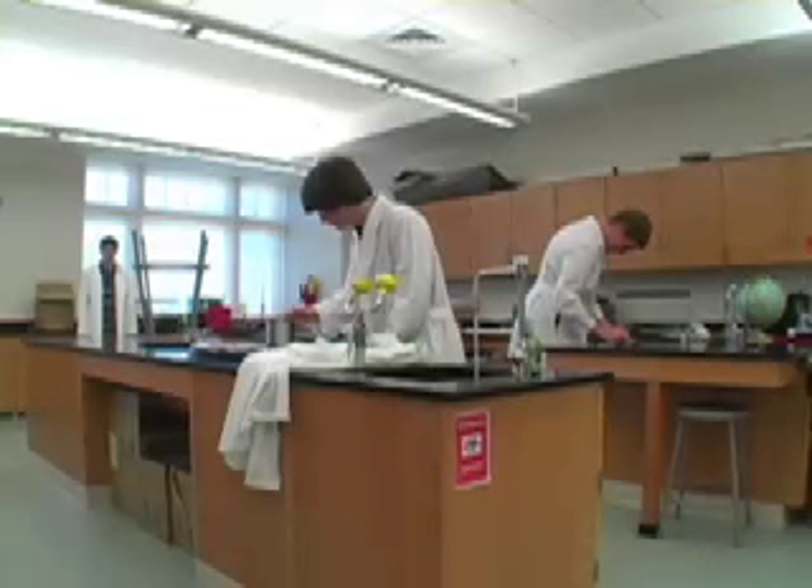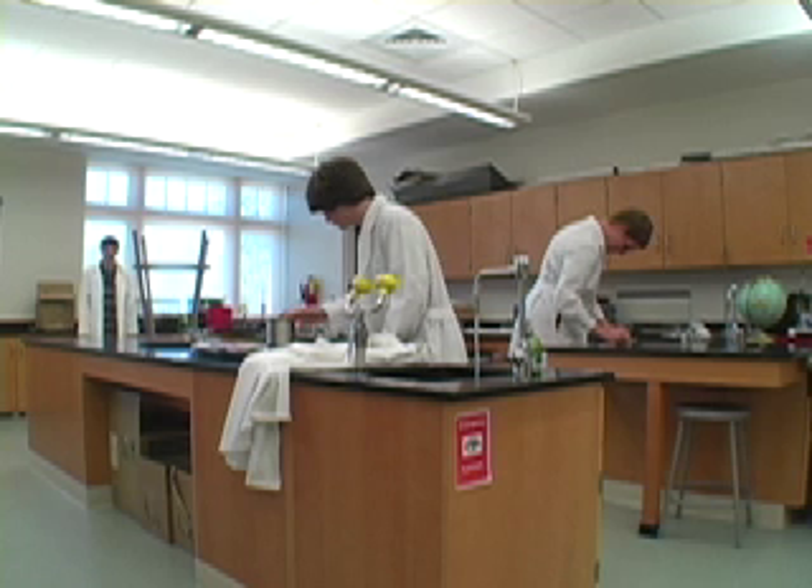However, the one thing that every chemistry teacher fears is a lab explosion or fire. You must always take the proper precautions when dealing with these.